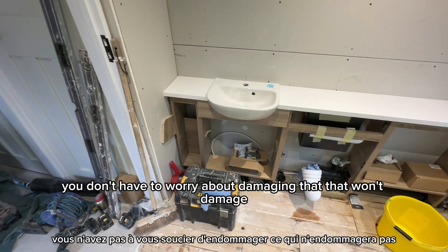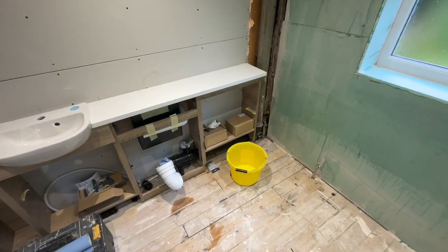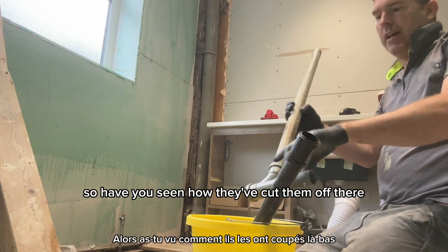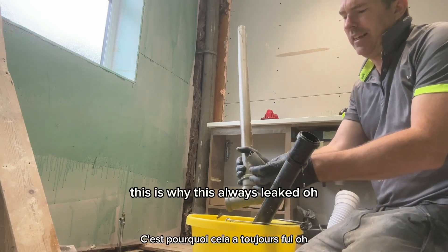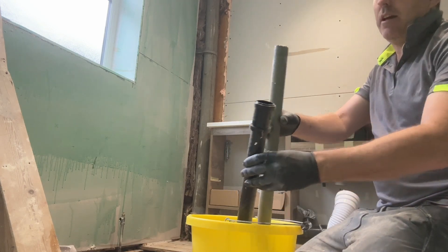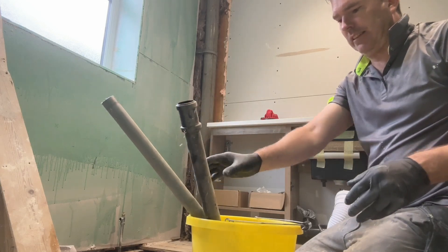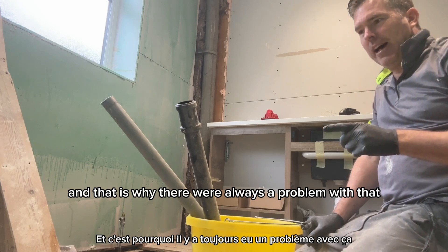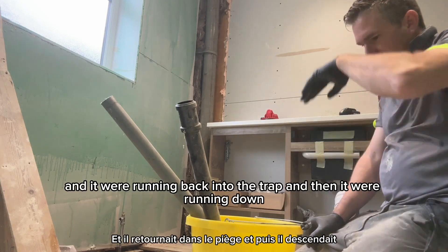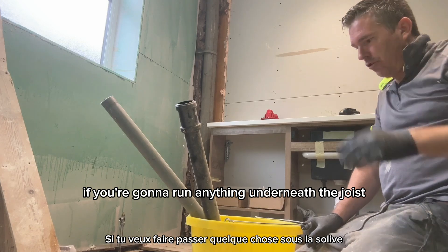That is why you get MJC Kitchens and Bathrooms. The old granite is looking absolutely stunning - you don't have to worry about damaging that. It's going to look beautiful once the doors are on. Now see this - have you seen how they've cut them off there? This is why this always leaked - it stinks because it was just holding water. And that is why there was always a problem with that.